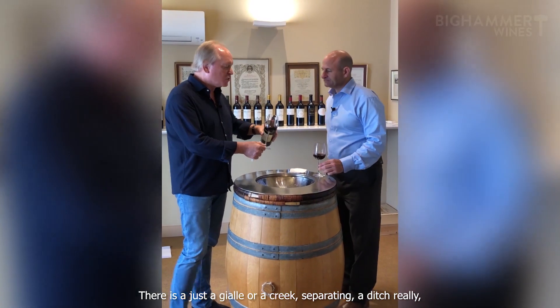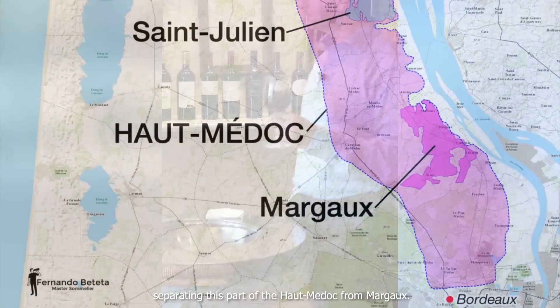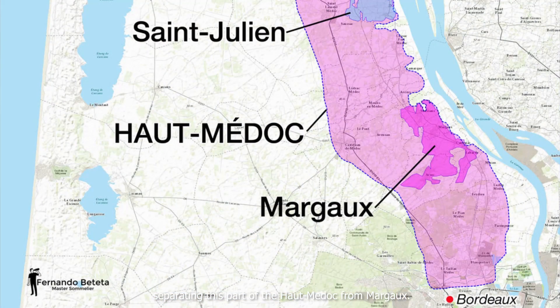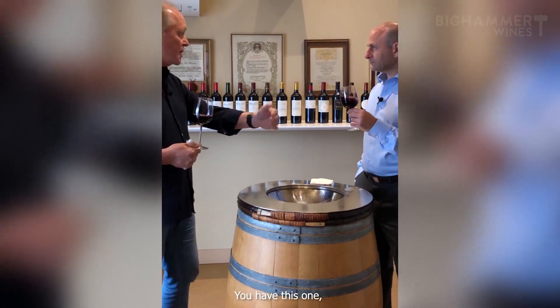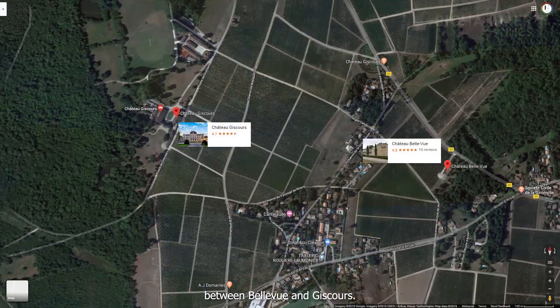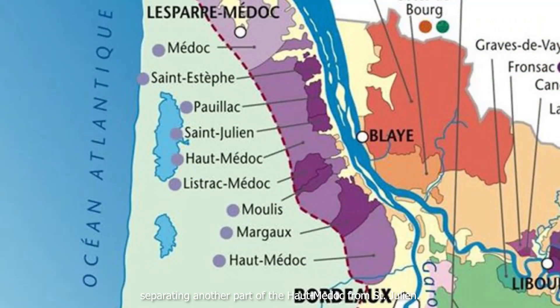There is just a jalle, or a creek — a drainage ditch really — separating this part of the Médoc from Mouton. And all of the appellations are separated by these same drainage ditches. You have this one between Rauzan and Giscours, you have another one between La Nésson, Vainair, and Béchevelle, separating another part of the Médoc from Saint-Julien.